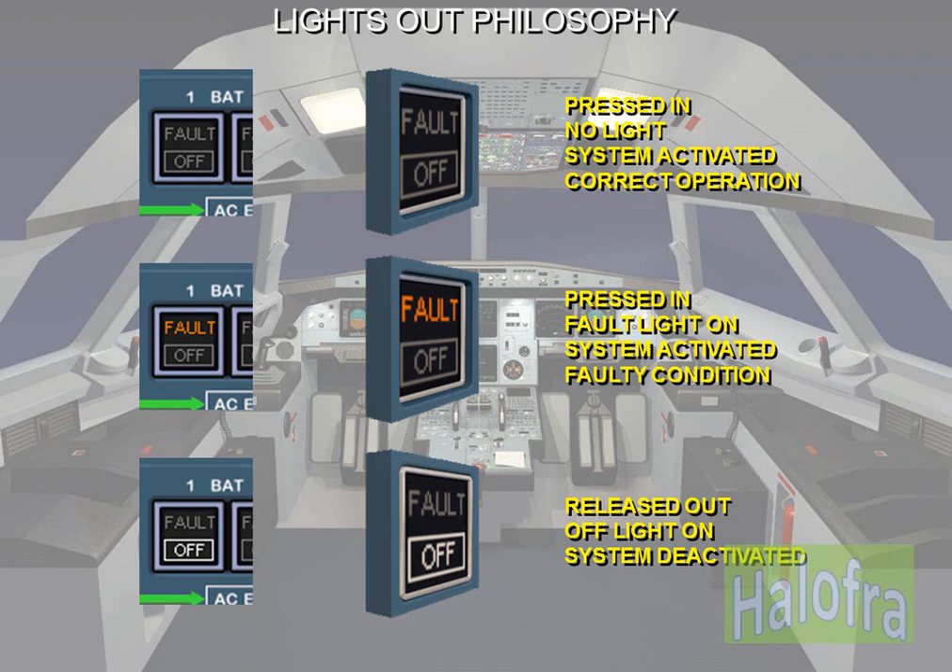Most of the illuminated push buttons have two stable positions: pressed in and released out. Each position corresponds to a control signal sent to a system. Pressed in (recessed): normally used system activation — auto or on; temporarily used system activation — on; system activated for maintenance operation — on or override (OVRD).